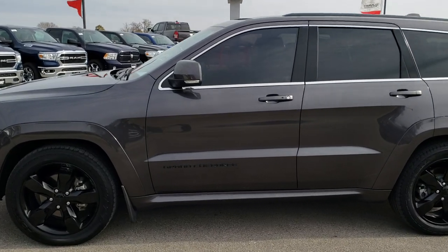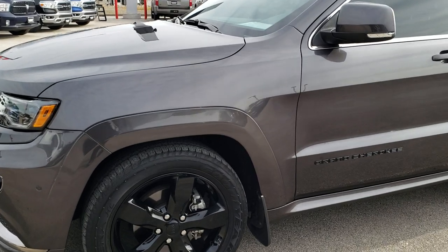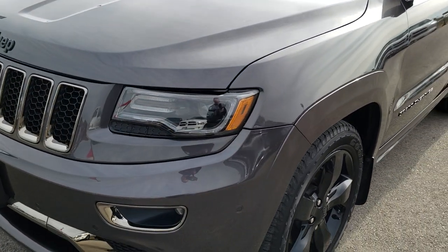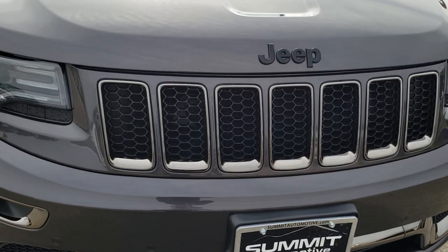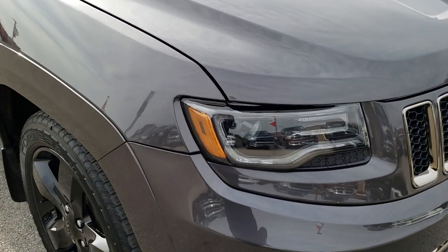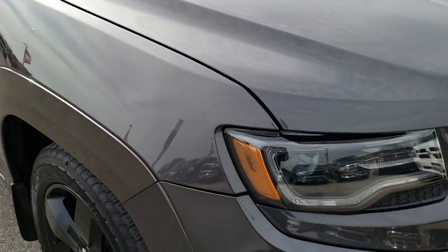This is stock number 9J131A. We are here at Summit Automotive in Fond du Lac, Wisconsin, your new and used Jeep headquarters. Today we are checking out this super clean, super good-looking 2015 Jeep Grand Cherokee Overland High Altitude.